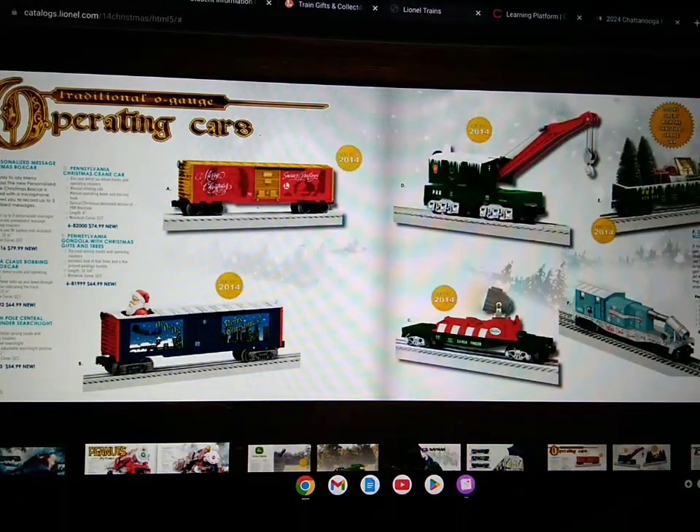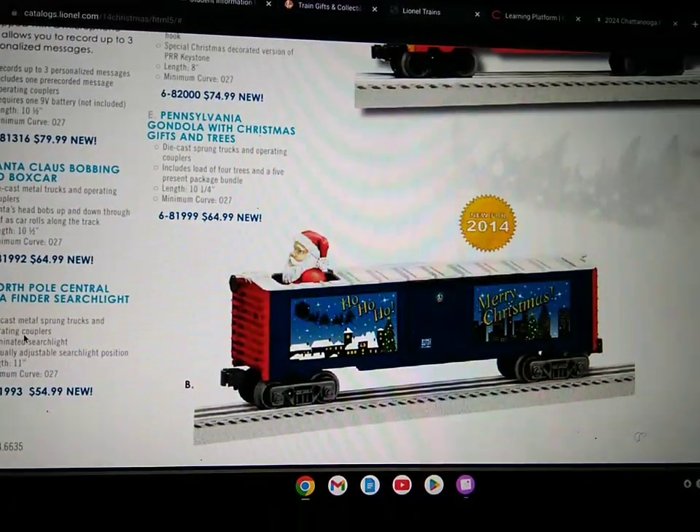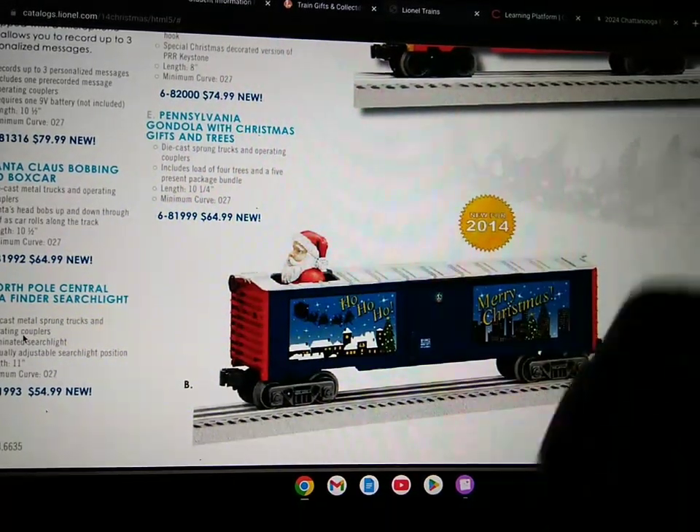There's also the North Pole Central Santa Finder searchlight car, which includes die-cast metal sprung trucks and operating couplers, illuminated searchlight, manual adjustable searchlight position, length of 11 inches, and minimum curve of O-27.